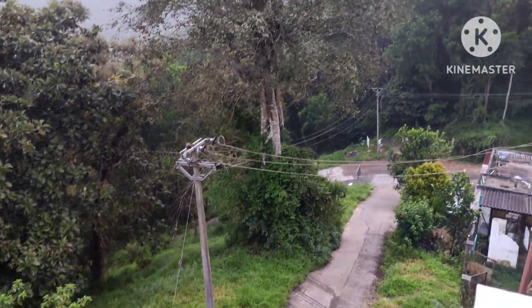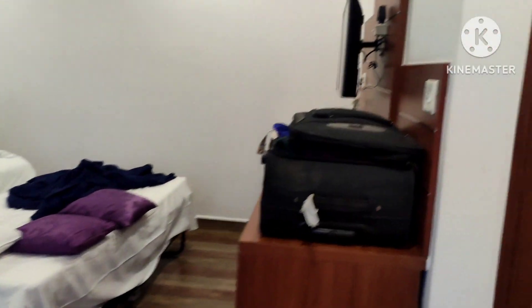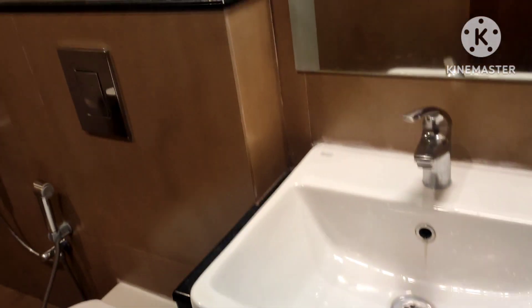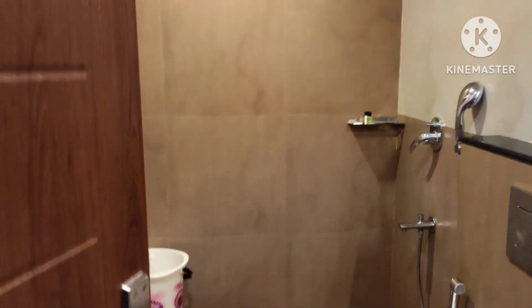Let's see the room view. This is the washroom — it's clean and hygienic. That's all about this resort. Let's meet in the next video. Thanks all!